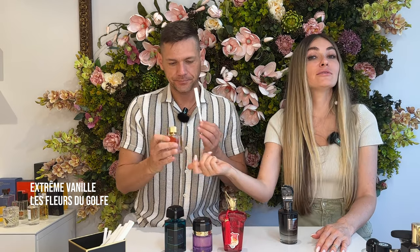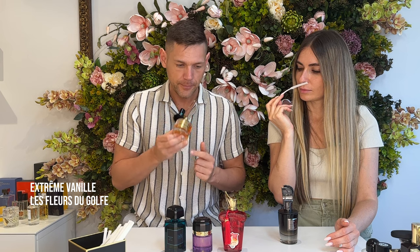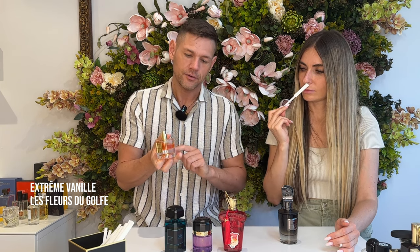Now we have Extreme Vanilla by Le Fleur du Golfe — a brand created in France that produces all its fragrances in Dubai. You can feel the signature of Middle Eastern fragrances with woody intensity and an oily structure. All perfumes are Extrait de Parfum with beautiful color that represents the smell 100%. The scent comes from exotic flowers with vanilla and a slightly woody character.